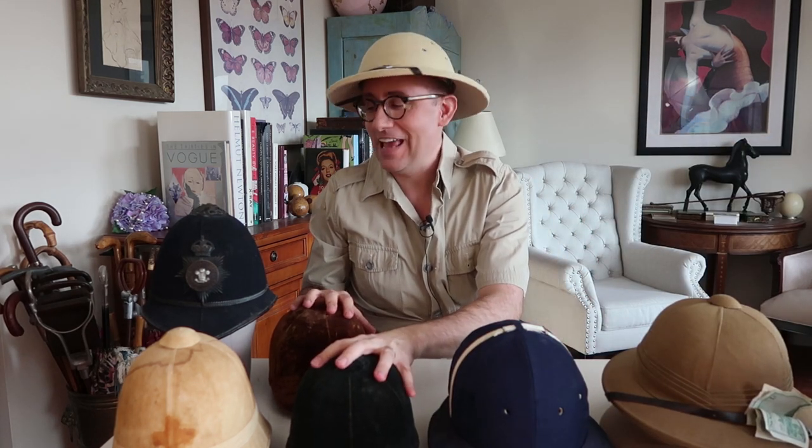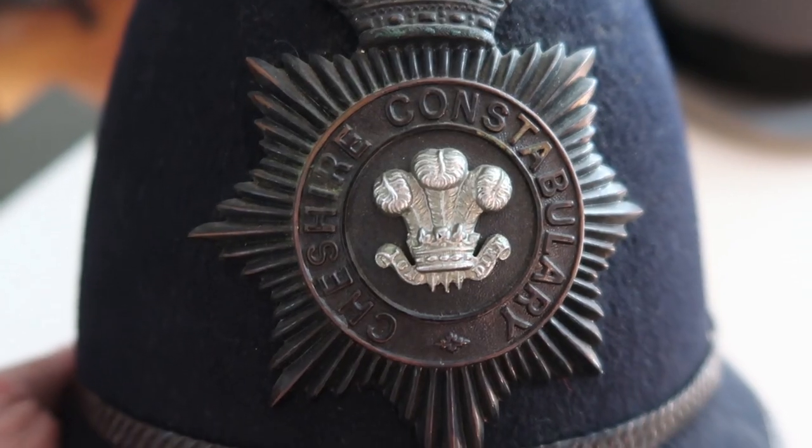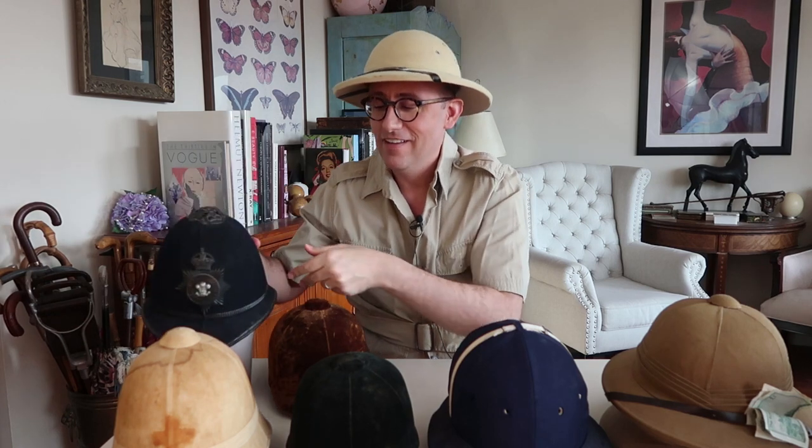Next up on our list is helmets. You won't be wearing these very often, but they're great fun to have — from the traditional pith helmet to a polo cap, some equestrian riding hats, an actual English bobby helmet from the Cheshire county, and even an amazing old pith helmet from the 1906 Philippine campaign.